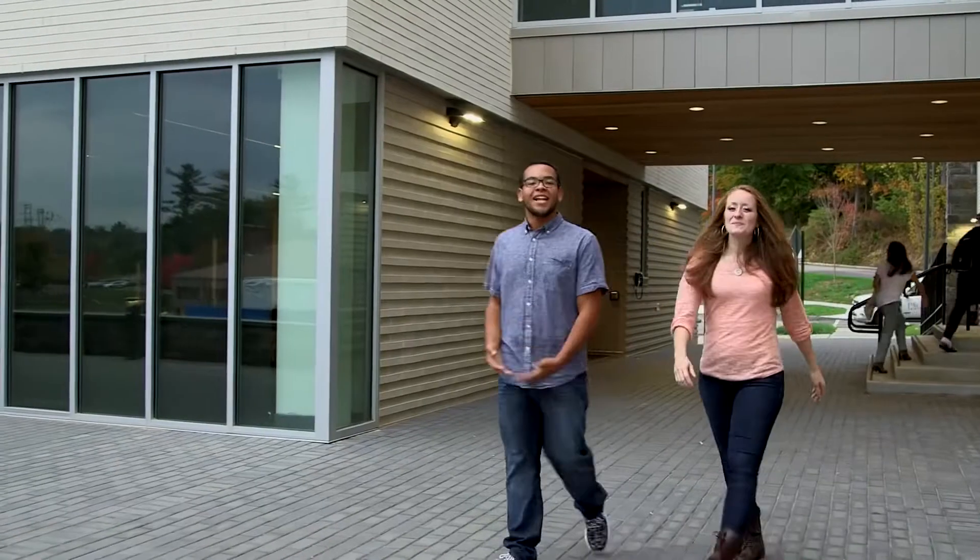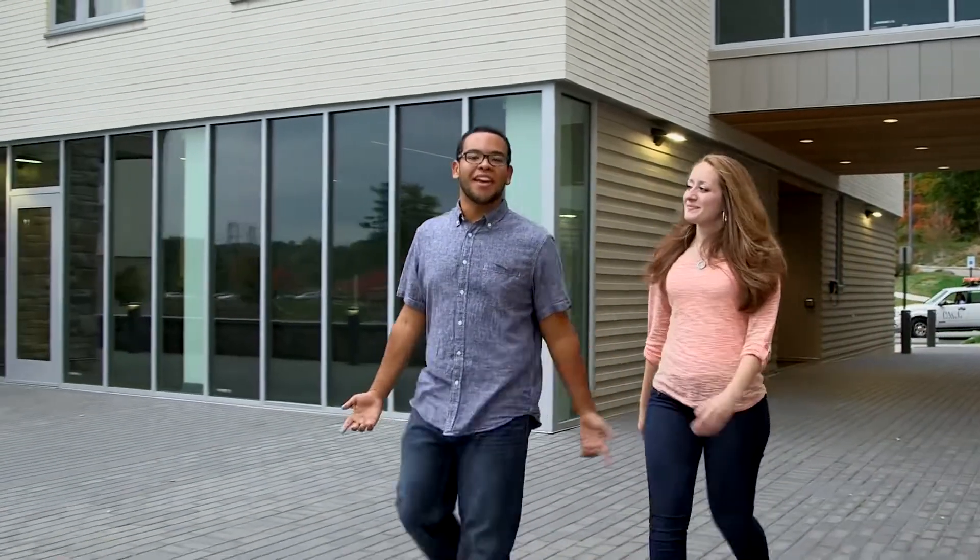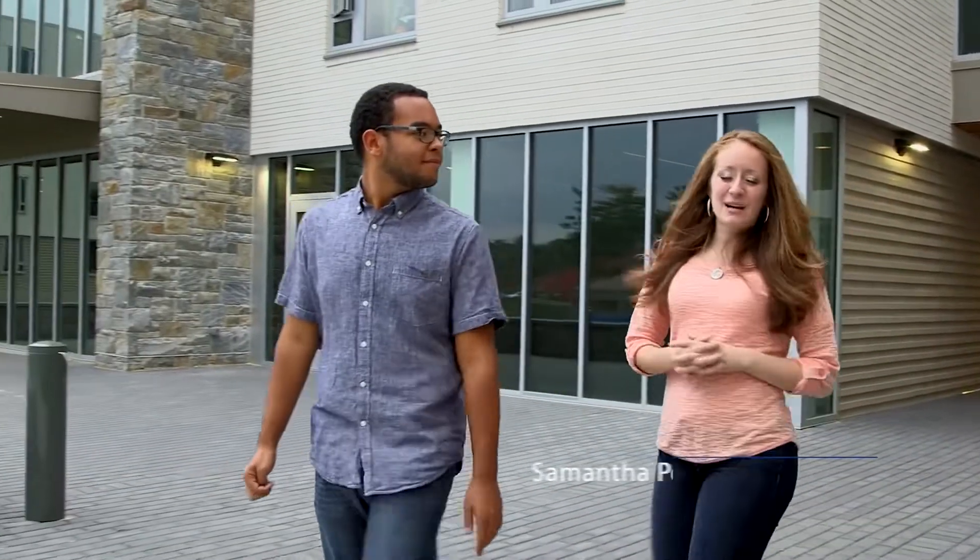Welcome to Pace University Westchester. Today we're going to be taking you around our campus. You're going to see so many things, like where we study, eat, hang out with friends, and everything else that makes Pace our home. Right now I'm on my way to Kessel Student Center, so I'll see you later.